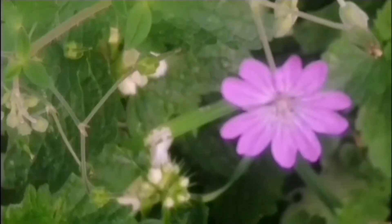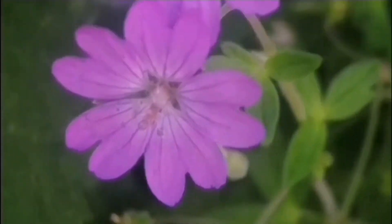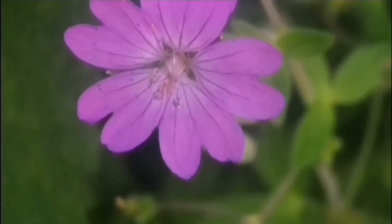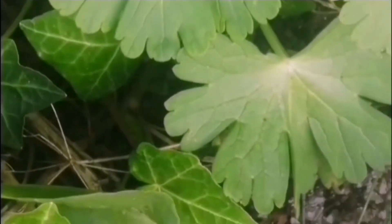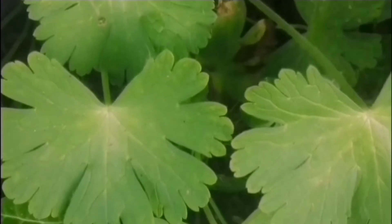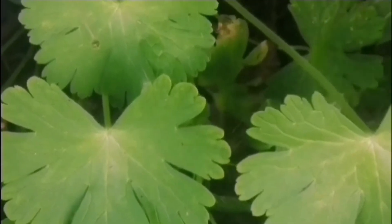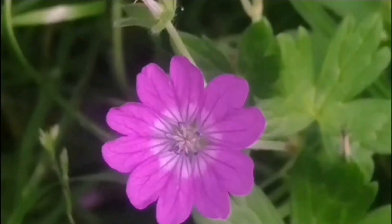This is a colony of Pyrenean Cranesbill or Hedgerow Cranesbill that grows just north of where I live, about a quarter to half a mile away. You can see these flowers - they're a nice mid pink and the flowers have a white centre. The leaves are quite large and the plants really cover a lot of the hedgerow.